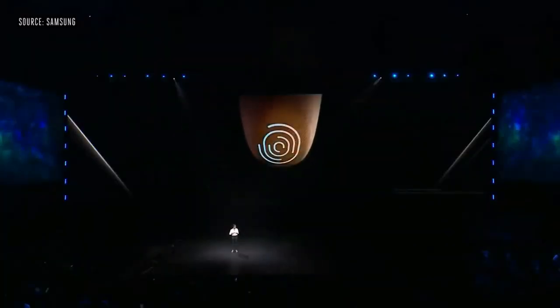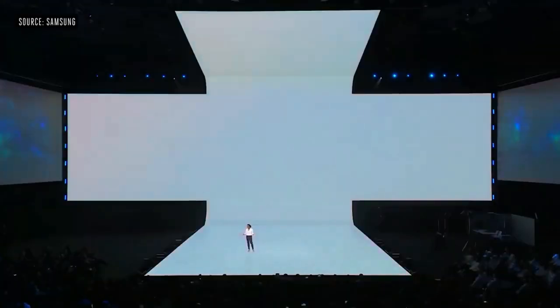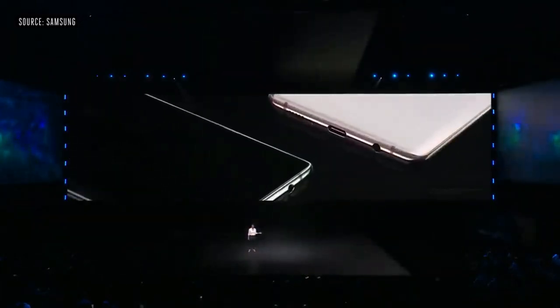One of the main features is that you can charge one phone from another if it has wireless charging support. The main highlight of the screen is the cut-out which they have for the camera. The specifications are full because this is a flagship phone from Samsung.